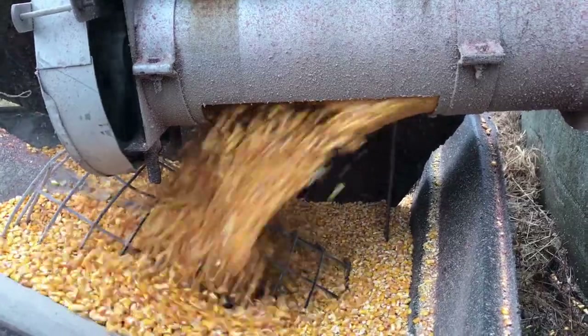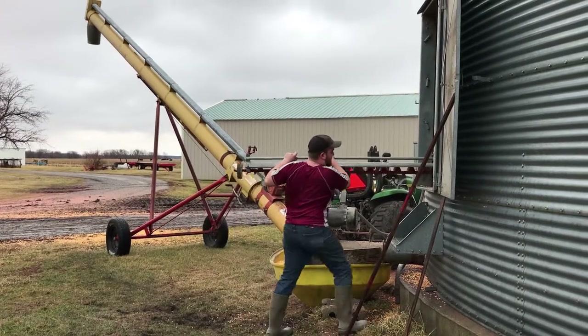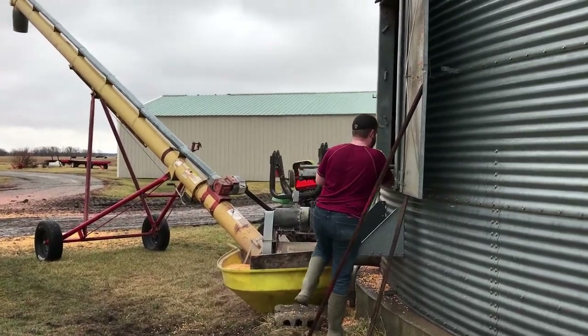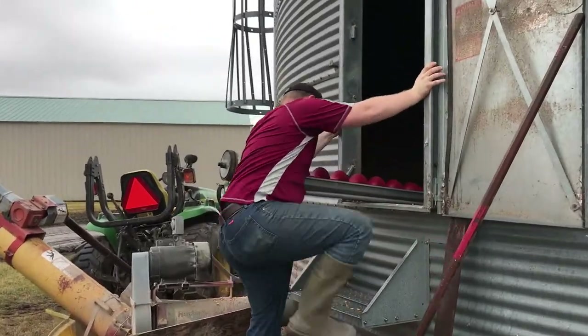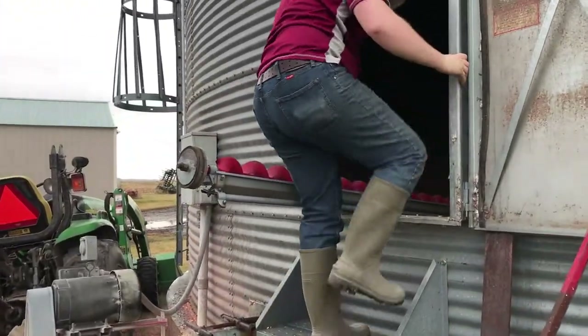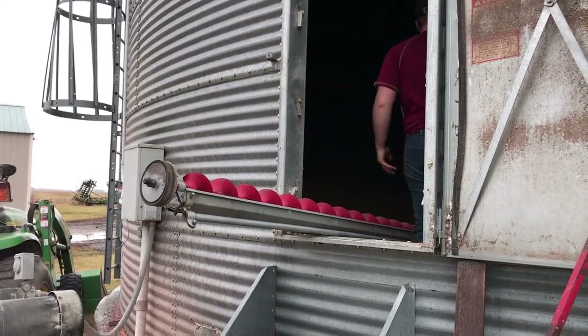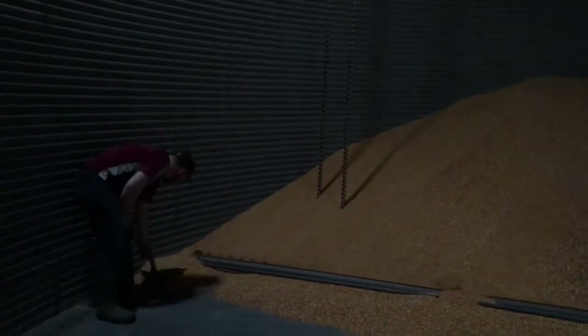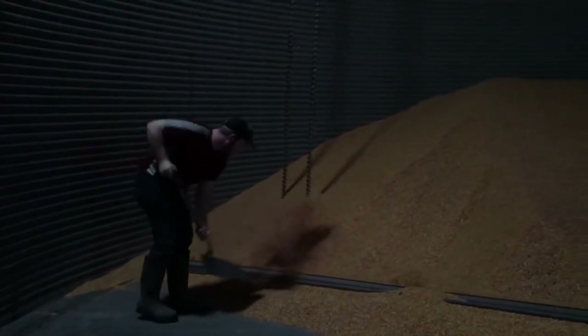We had really excellent weather for January hauling. You can see here Theo's in his t-shirt, but this was right before the big arctic blast came down. Luckily we had the trucks come out right when we had the good weather, but we're putting the sweep auger in and finishing up cleaning up the bins and getting the rest of the corn out.